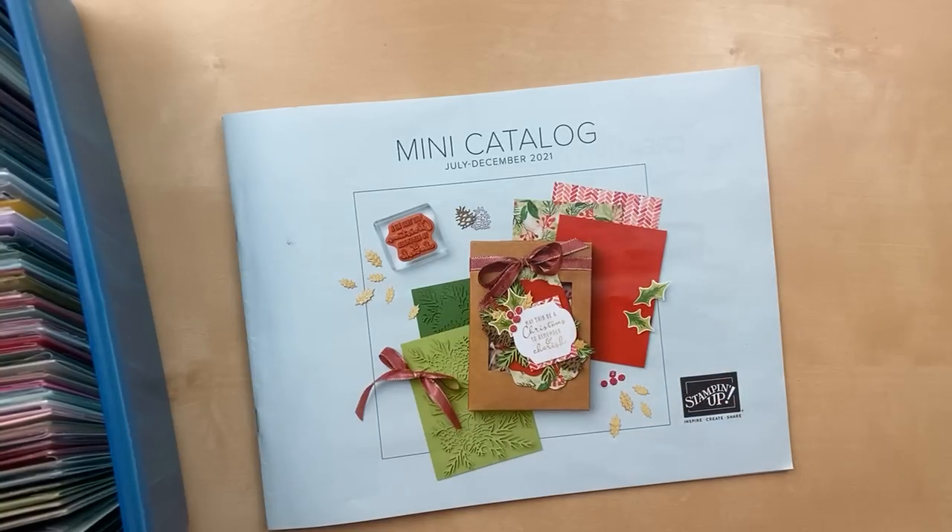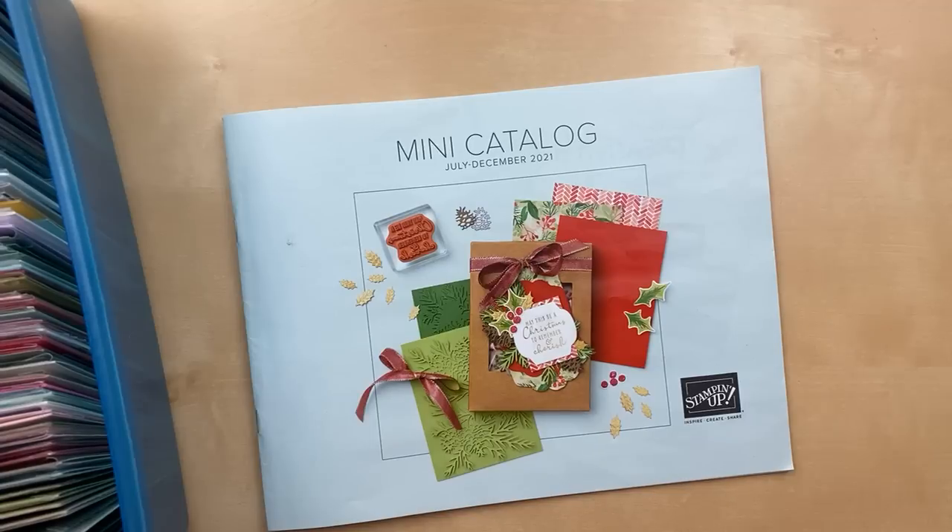Hello! It's Julie Davison from juliedavison.com. Welcome to Thursday Night Stamp Therapy. I'm so glad that you're joining me today. I'm really excited to share a whole bunch of cards with you.